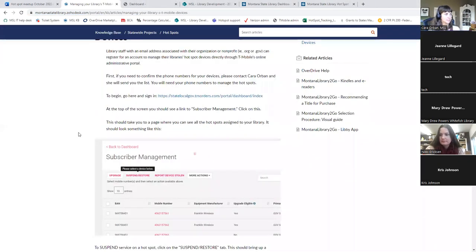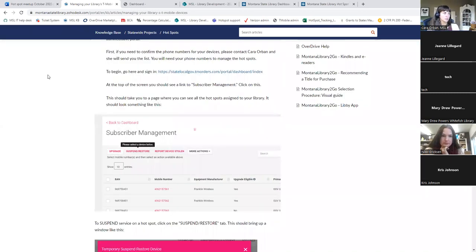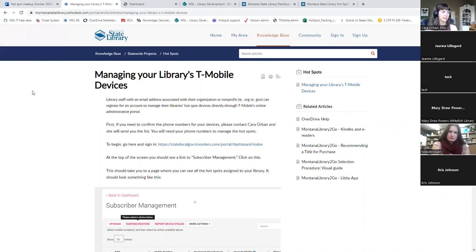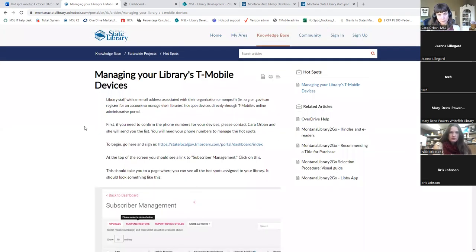To set that up, we just need an email from your institution - a library email or an MLA mtlib.org email will work. T-Mobile does not want to set up government accounts with Gmail, and I understand some of you only have Gmail. If that's the case, we can continue to manage your account through the hotspot support email, but if you'd like to manage your devices directly, get in touch with me and we'll figure out a way to set that up.